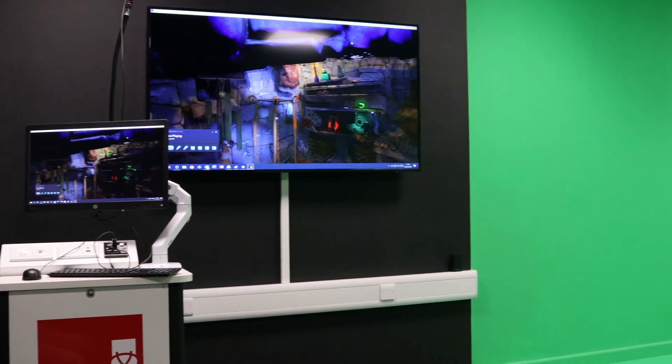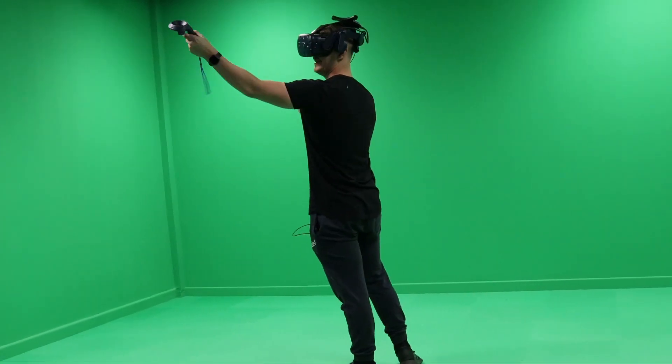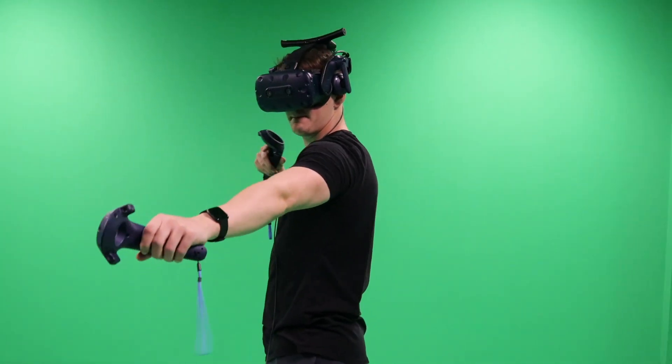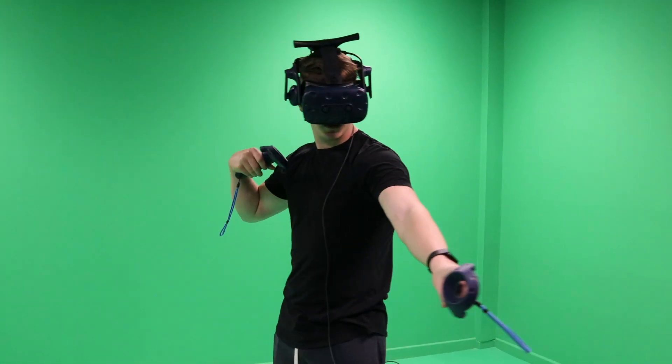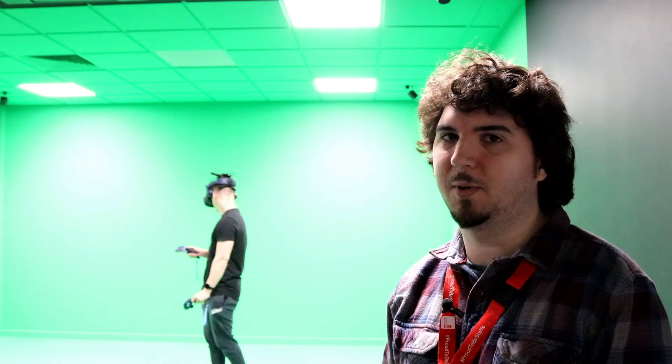Let's go have a look at the green screen room. This is our mixed reality lab. We've got the green screen here so that we can superimpose people on top of the VR game or experience that either they've developed or we've got on Steam. This uses the same HTC Vive Pro kit as the other rooms, with wireless as well and with massive space, with four base stations so that the tracking is spot-on.